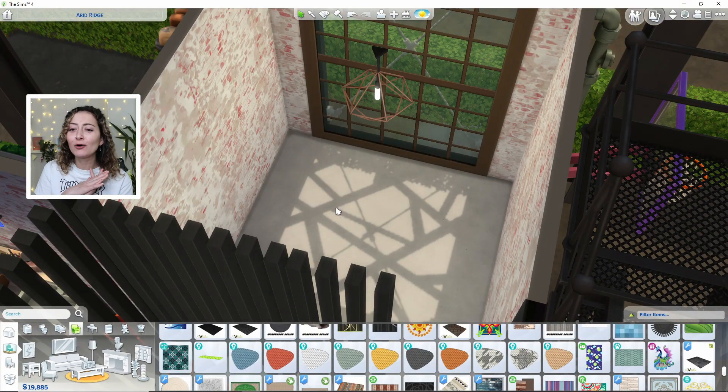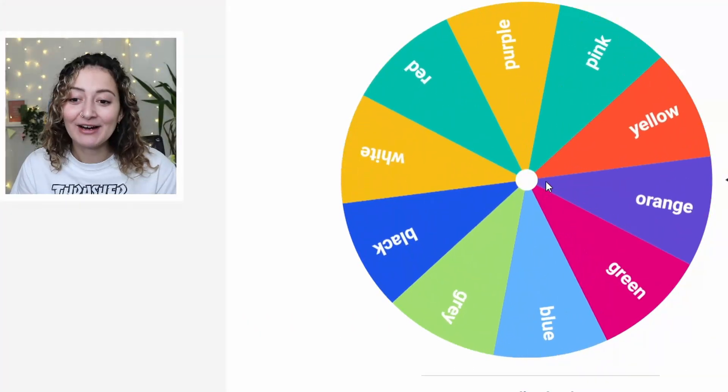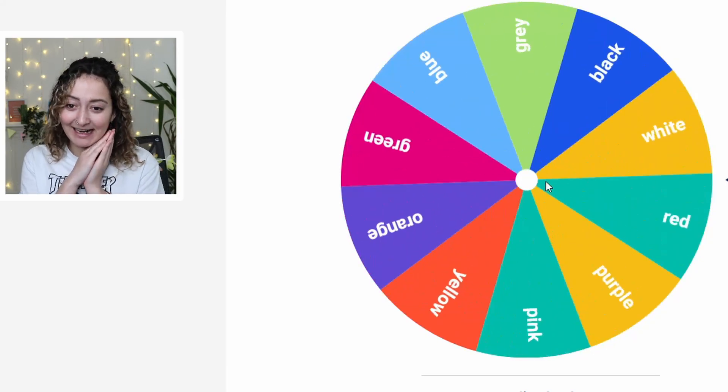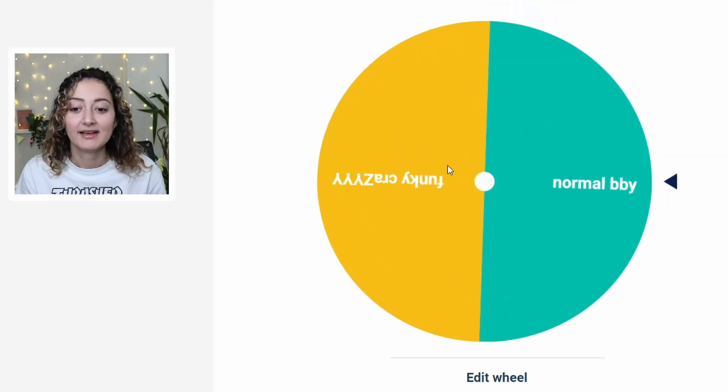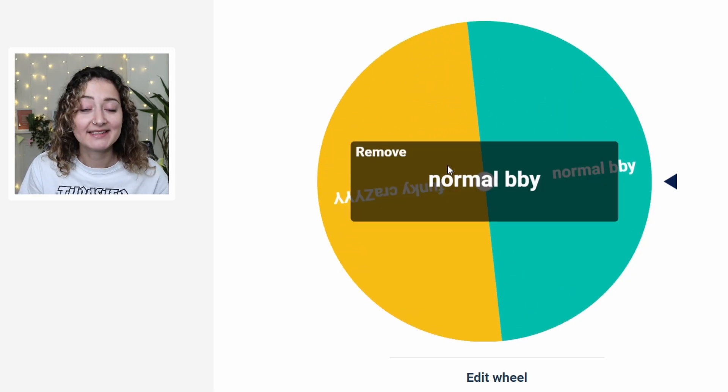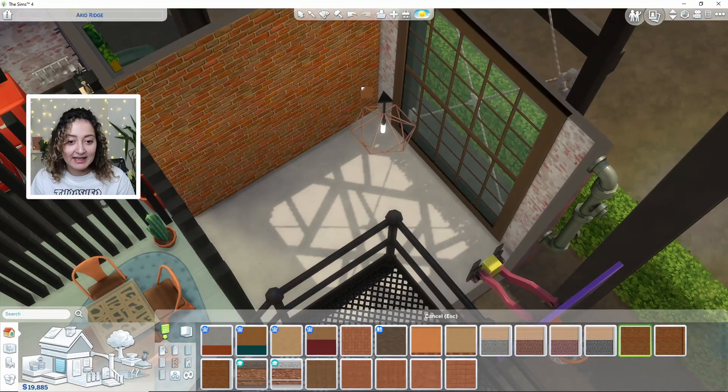Let's go into our lounge and spin for our walls and floors, and of course to see if it's crazy or normal. For our walls we have got orange, and then for our flooring we have got gray. And this is going to be funky or normal — it's going to be normal!